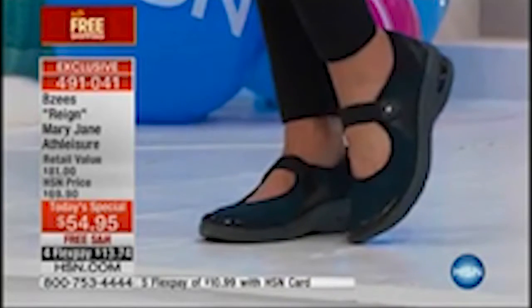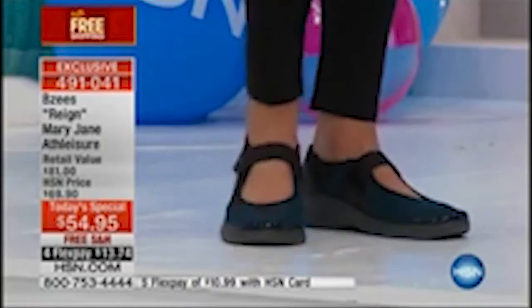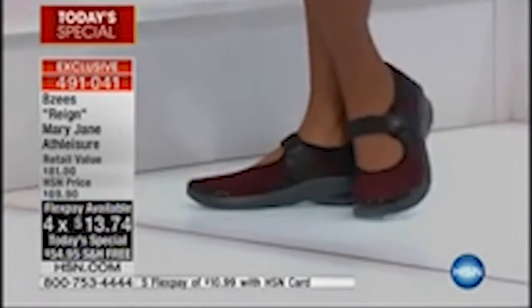Let us tell you about our very best value of the day. These would retail at $81. HSN's normal price would be $69.90. For today, while they last, we're featuring these at $54.95, free shipping and handling. We didn't stop there — with FlexPays, that's basically about $13.74 to get them home.